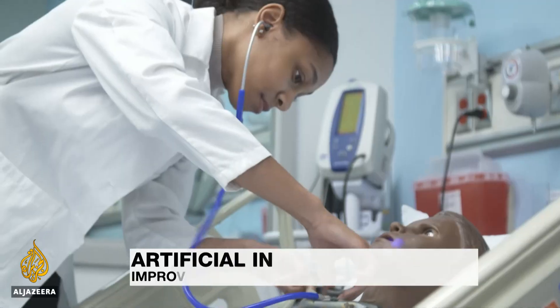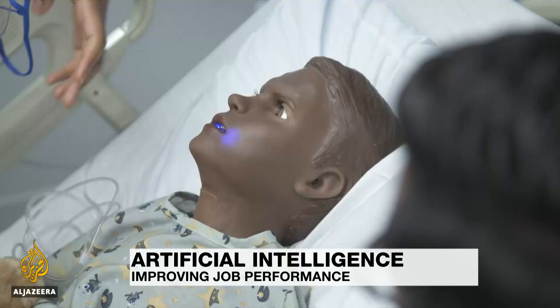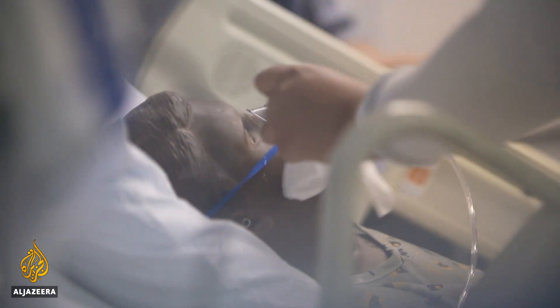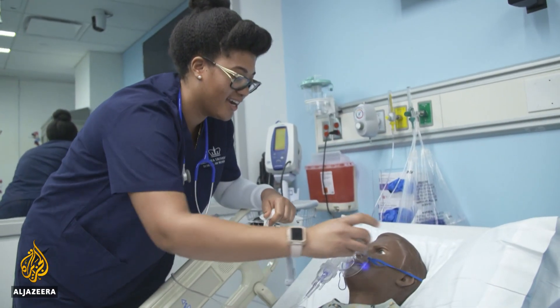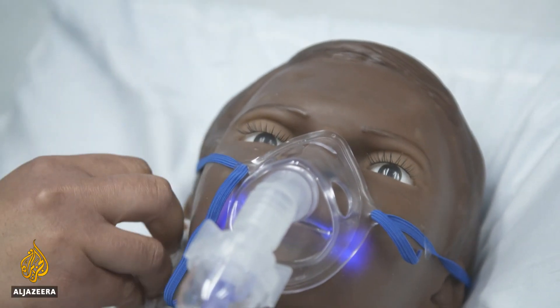Hal is wheezing and coughing, his cheeks turning blue. The symptoms of his asthma attack may be common, but students at Columbia University's School of Nursing say treating them is far more challenging in a clinical environment than a classroom.